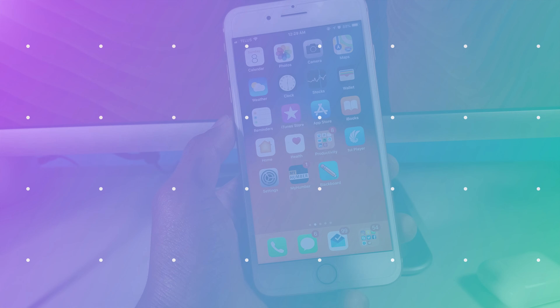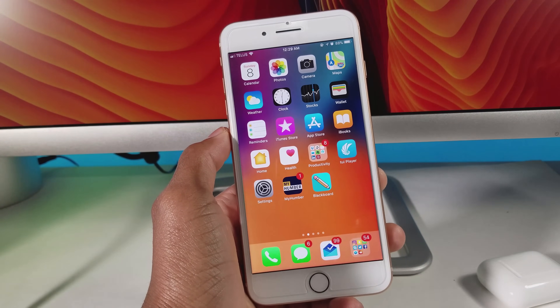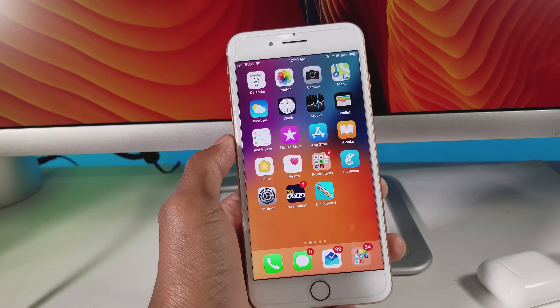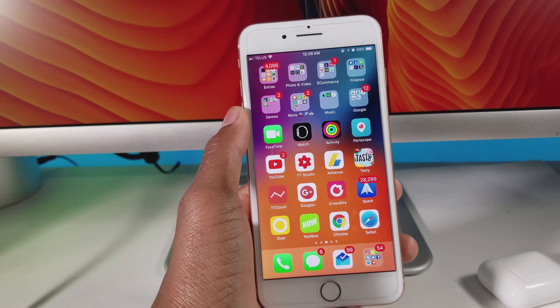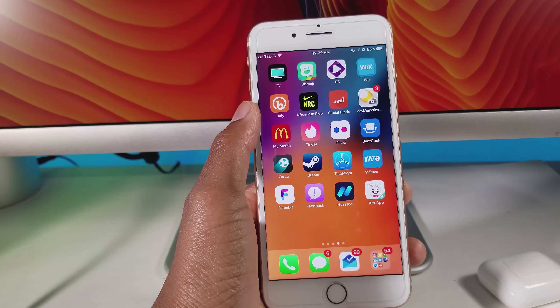If you didn't hear your device called, that means it cannot be jailbroken. Just to clarify, it does not support 32-bit devices such as the iPhone 5c, iPhone 5, and older models. It also doesn't support the iPod Touch 5th Gen or older, and does not support the iPad Mini, iPad 2, iPad 3, or iPad 4.